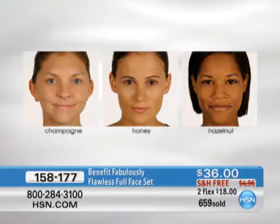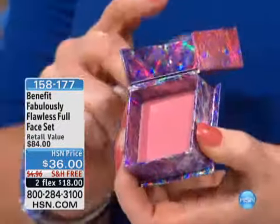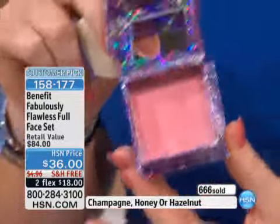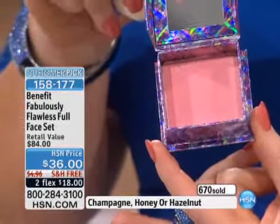Everybody who orders the $34 Hello Flawless for an extra $2 is going to be getting this gorgeous blush called Bella Bamba. It is the bomb. It is the most beautiful color on your cheeks. I love it, and this sells by itself for $28.